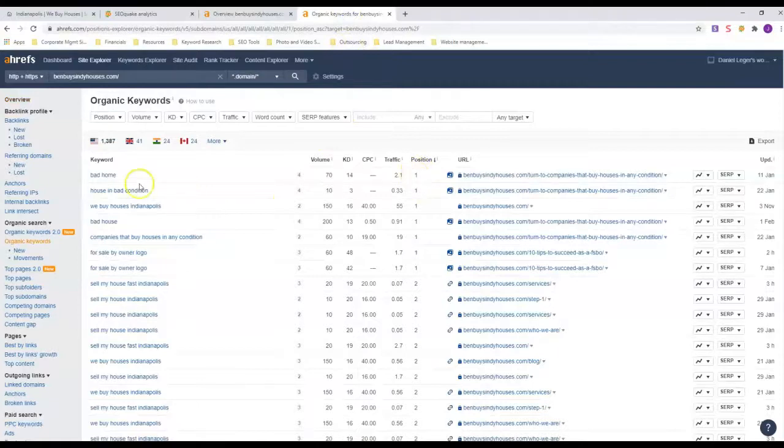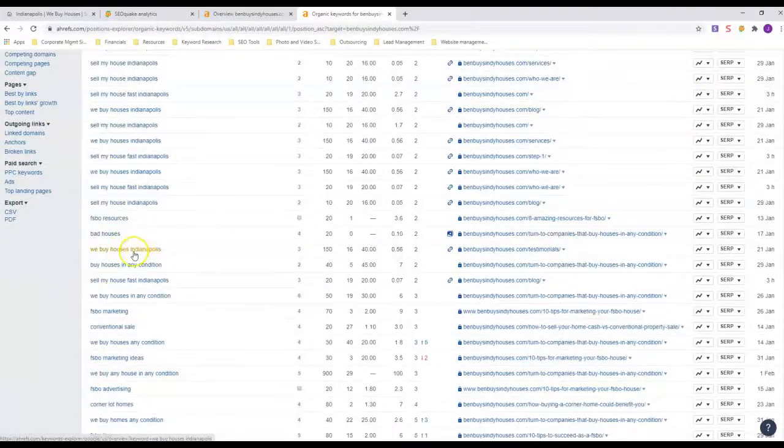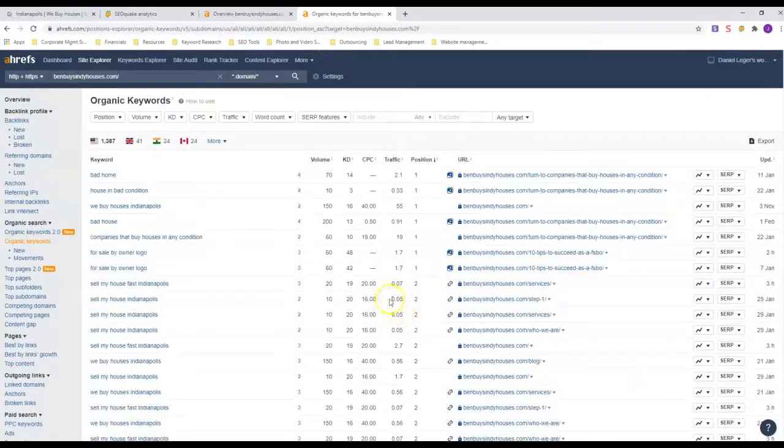Let's look at his organic rankings. In position one he's got 'bad home,' 'bad house,' 'house in bad condition,' and 'we buy houses.' For 'sell my house fast,' 'sell my house Indianapolis,' and 'we buy houses Indianapolis' he's in number two position. He's got a lot of first-page rankings, which is why he's getting so much traffic. Anybody looking to sell a house fast in Indianapolis is going to find Ben Buys Houses.